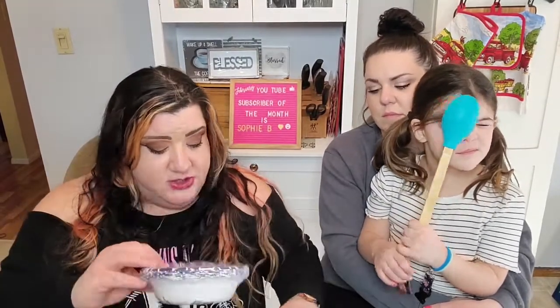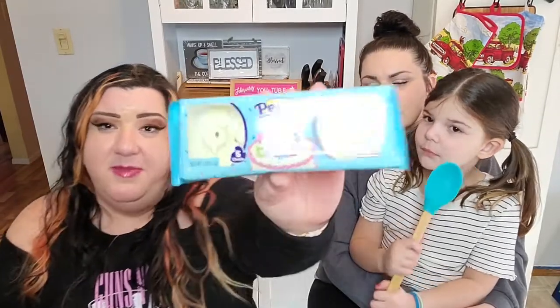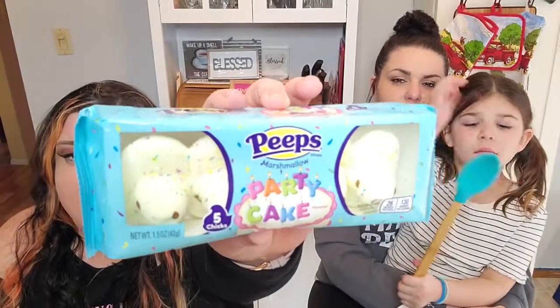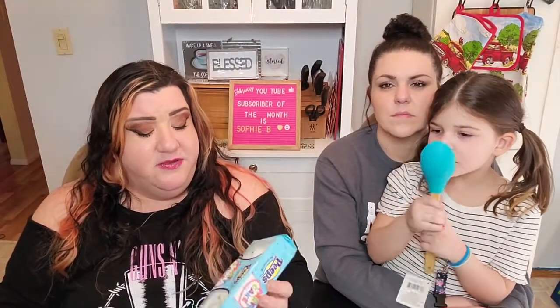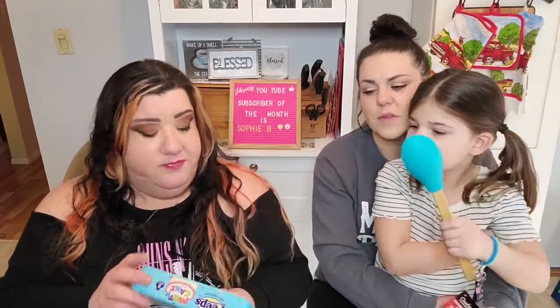I needed some more paper bowls for cat food — there are 10 of these in the pack. I also found some party cake Peeps. I'm not a huge fan of Peeps, but I thought we'd put these in the Easter basket for Lily — they look really cute.